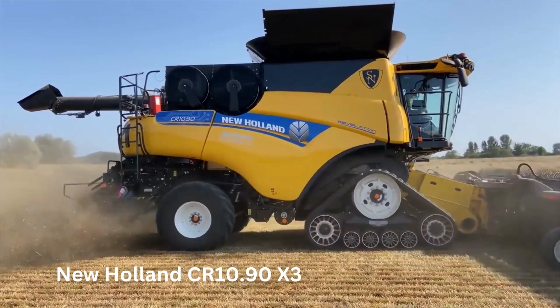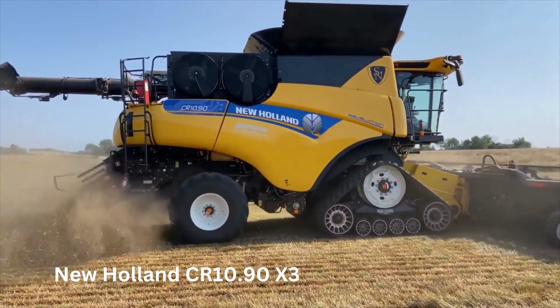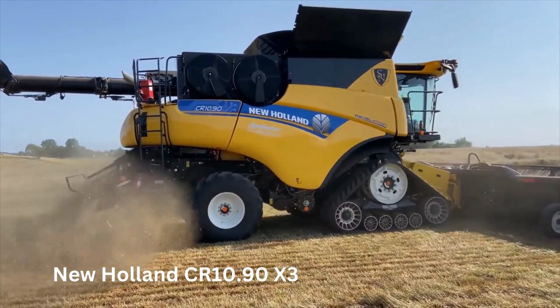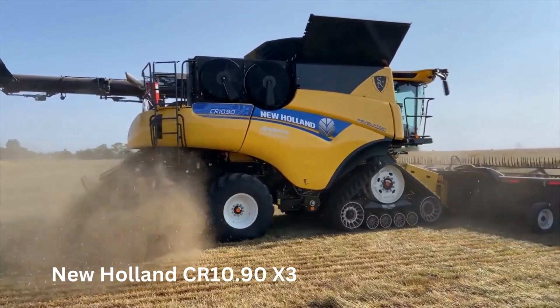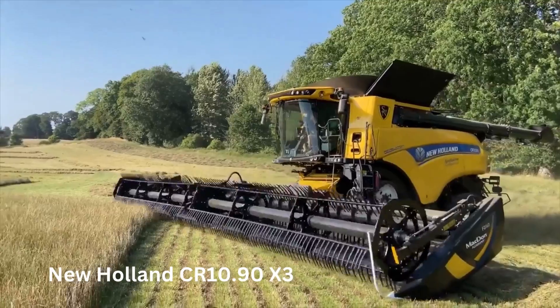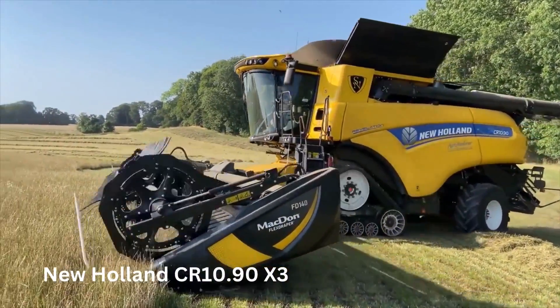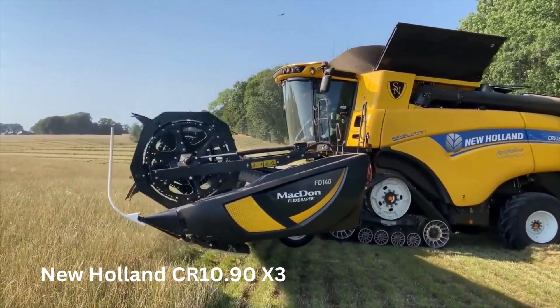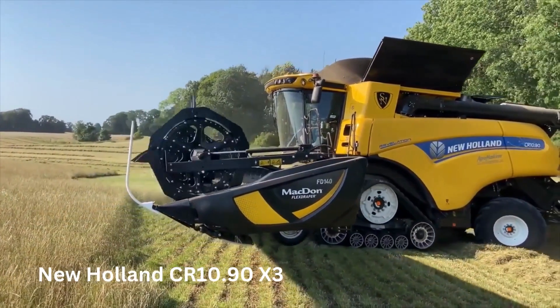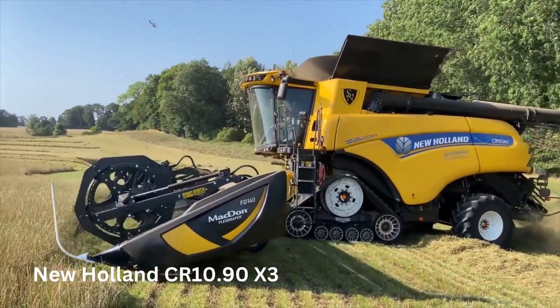The CR 10.90 X3 is also equipped with advanced harvesting technology that allows it to effectively handle even the toughest harvesting conditions. This includes a twin-rotor design that provides excellent crop threshing and separation, as well as an advanced cleaning system that can effectively remove impurities from the harvested crop. The machine is also equipped with a high-capacity grain tank that can hold up to 410 bushels of grain, allowing for longer harvesting sessions without the need for frequent unloading.